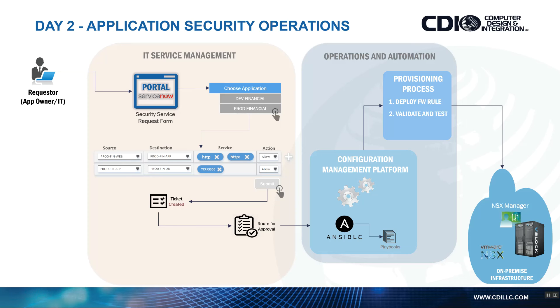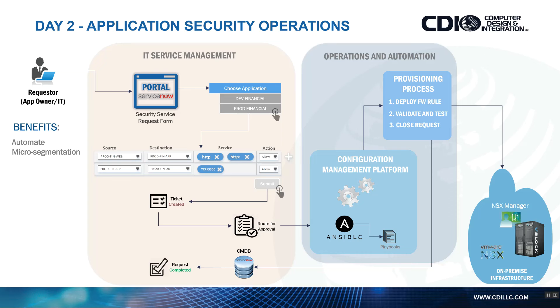Part of the process can include validation and testing, all configured within Ansible through different logic and Python modules — just as if a human were sitting there making decisions to create these firewall rule sets. The benefit is that we're now updating the CMDB with a source of truth, completing the request, and automating micro-segmentation policy — no need to log into NSX Manager directly to create those firewall rules.